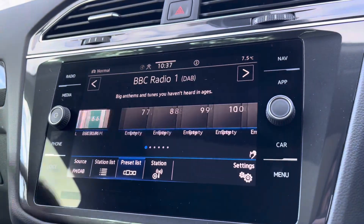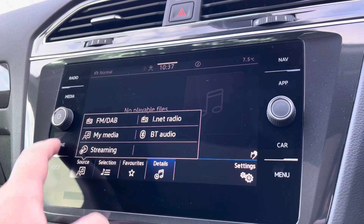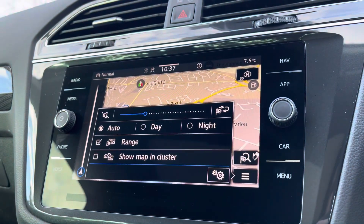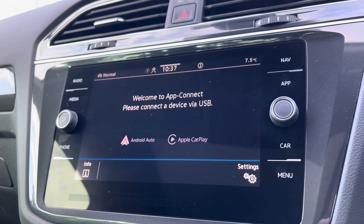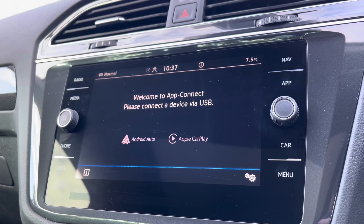Alongside DAB radio and multiple media functions such as Bluetooth, you'll also benefit from the sat-nav navigation system, with points of interest and spoken instructions for those unfamiliar journeys. It also shows charging stations available. You've also got Apple CarPlay and Android Auto, so you can mirror your smartphone directly onto the screen — such as Google Maps, Waze, Spotify and many more.